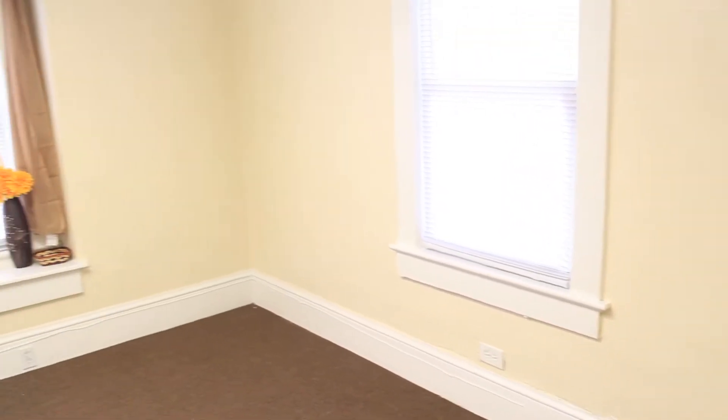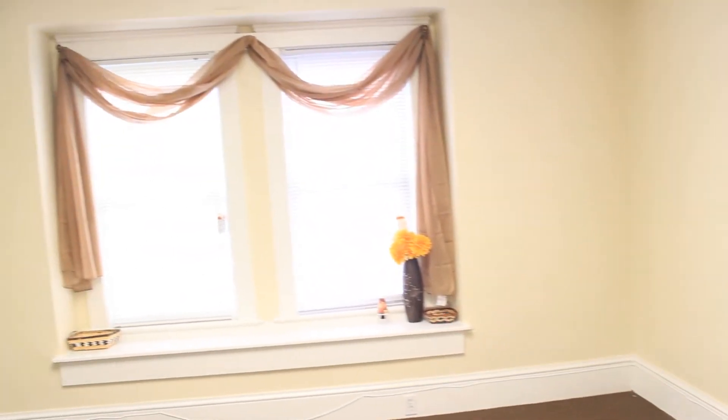The lovely dining room is graced with a window seat and opens up into the living room, which features a bay window.